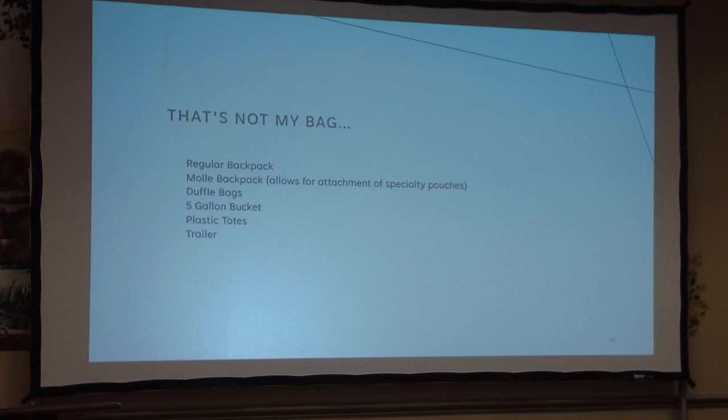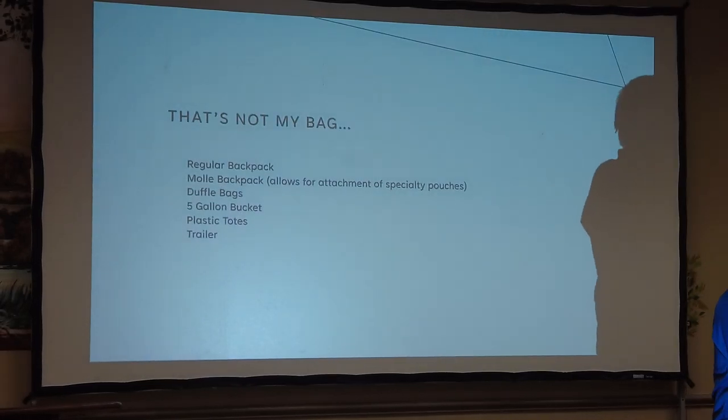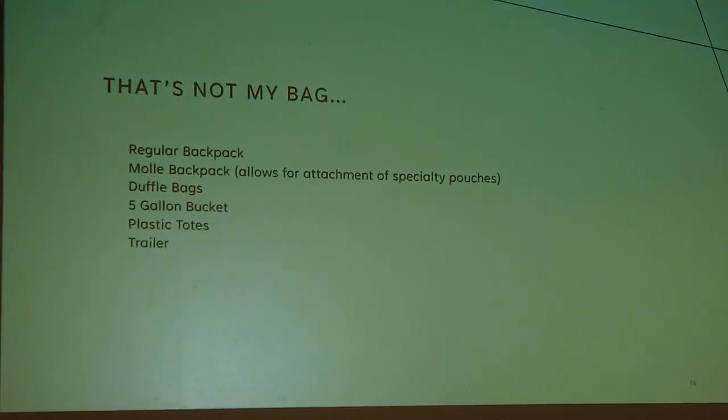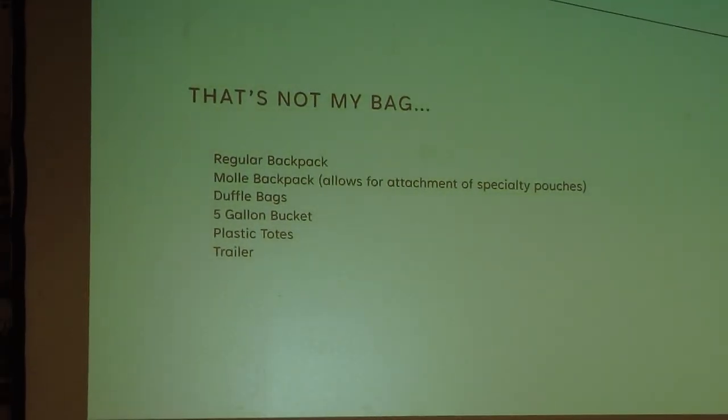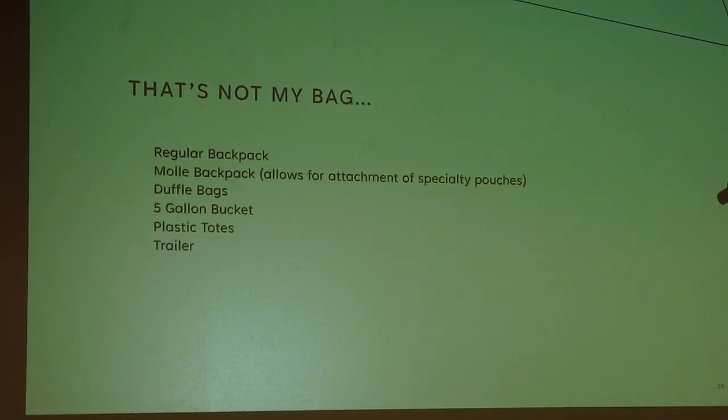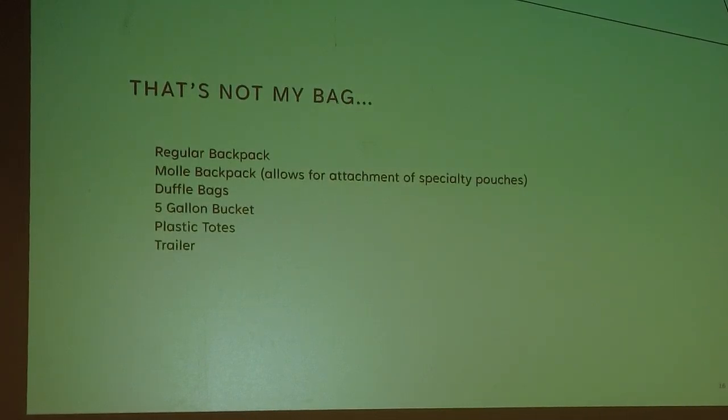For the bag itself, there are many options: regular backpacks from a sporting goods store work fine. I like MOLLE backpacks — MOLLE is an attachment system that lets you add extra pouches and gear to your bag. Other options include duffel bags, five-gallon buckets, plastic totes, or even a trailer or RV, depending on how big you want to go.